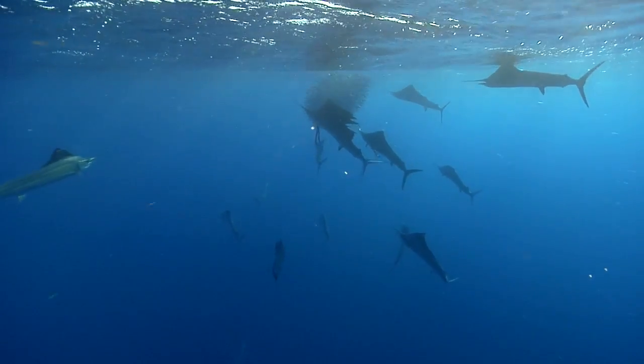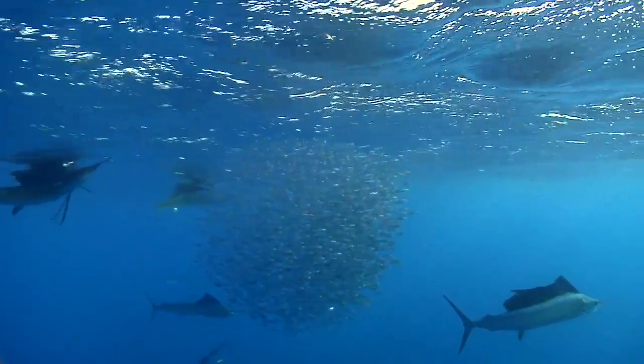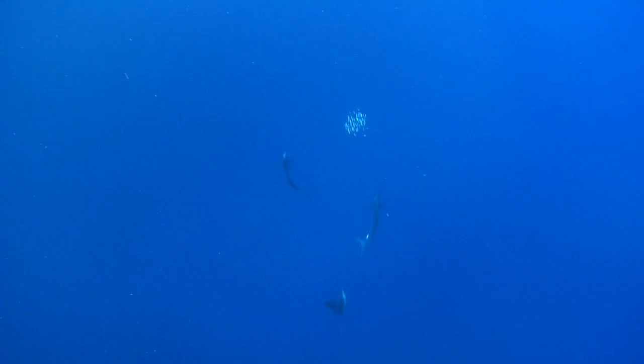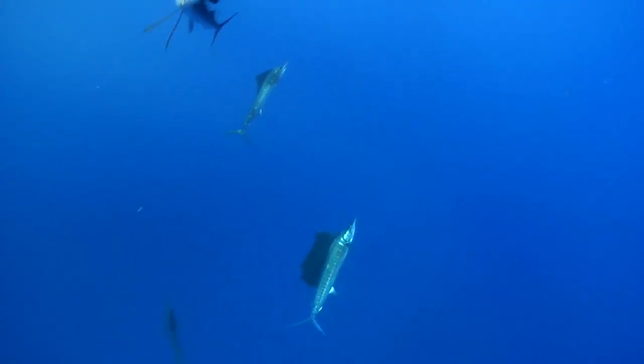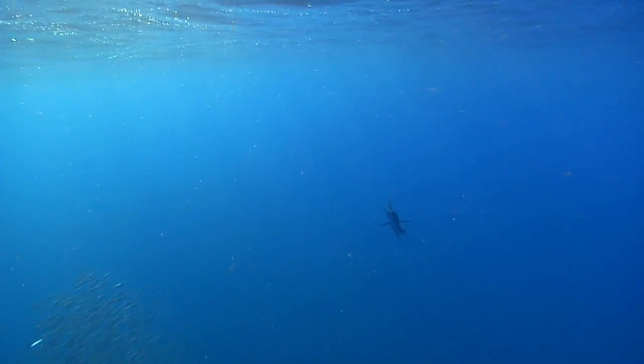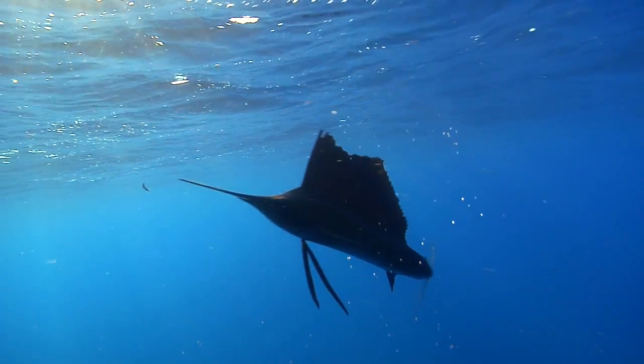What happens underwater is that those fish are hunting together as wolf packs and they're using their sails to corral the bait into tighter and tighter packs so that just one of the sailfish can actually use its bill to slash through that school of bait fish. The ultimate goal is to stun or injure some of the bait fish so they separate from the main school — this gives the other sailfish in the pack a chance to feed on the stragglers.